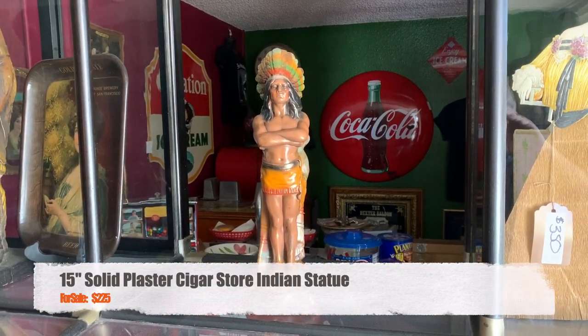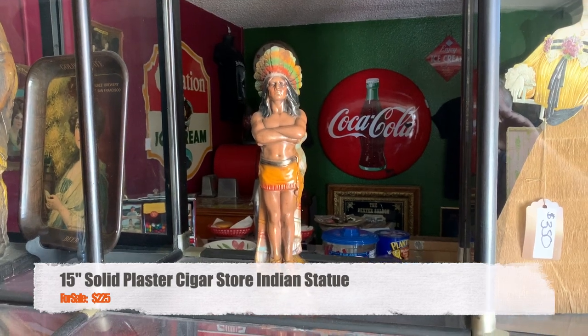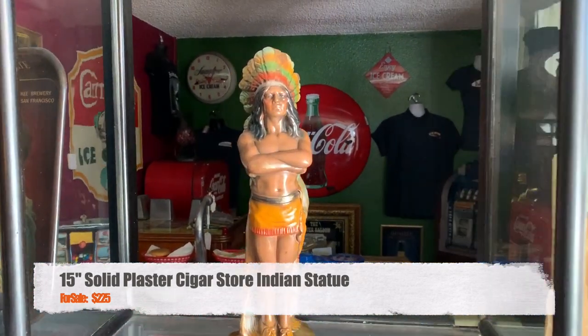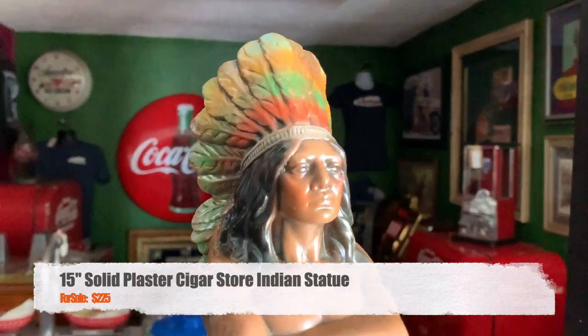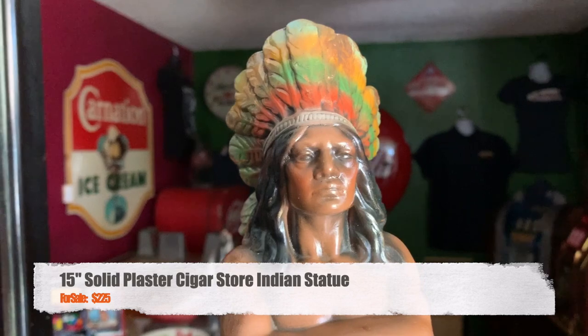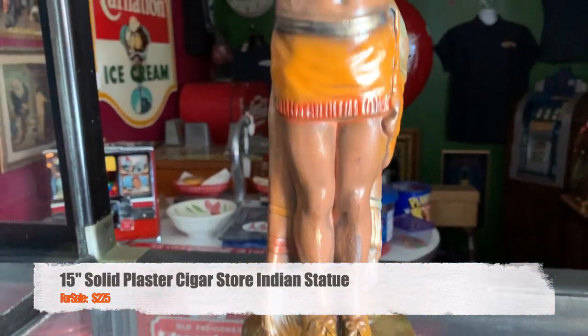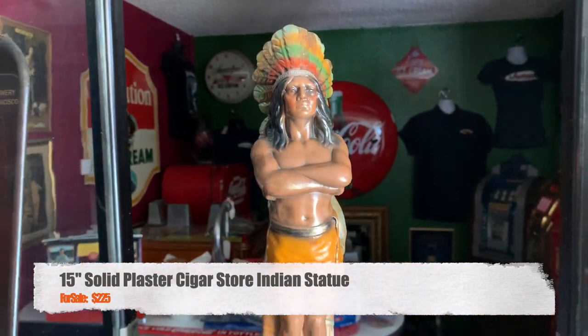Anyways, what we have here is a 15-inch plaster solid wooden Indian — a cigar Indian, if you will. A lot of these units come in and they are hollow, and they're just not as heavy. But this one is in great condition, solid as a rock, and waiting for you to use it in your cigar collection, or for anyone who wants Native American art — this might be for you.